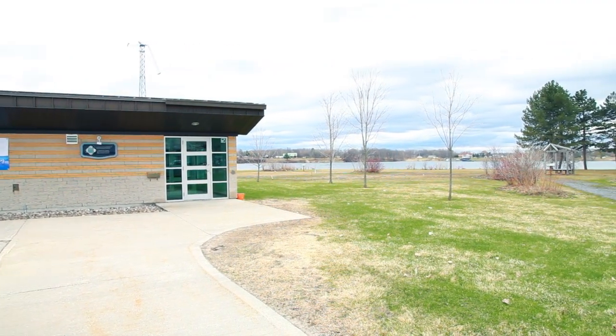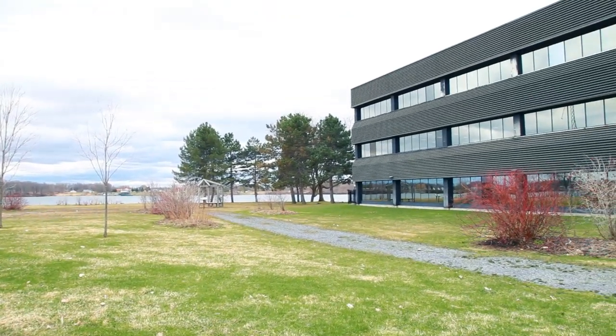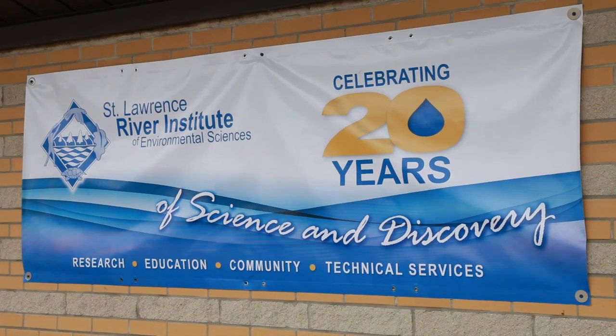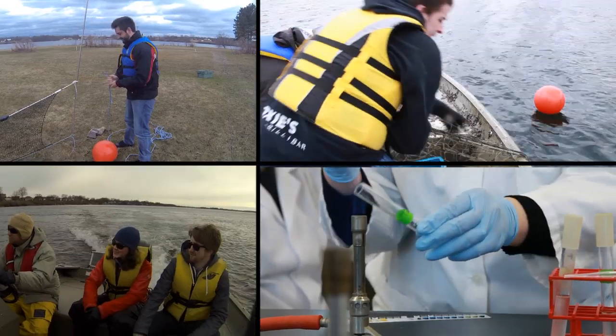The environmental technician program is a two-year Ontario diploma program offered on the Cornwall campus of St. Lawrence College. The program was initiated because the River Institute is right on campus, and because of this we developed a close partnership with the River Institute.